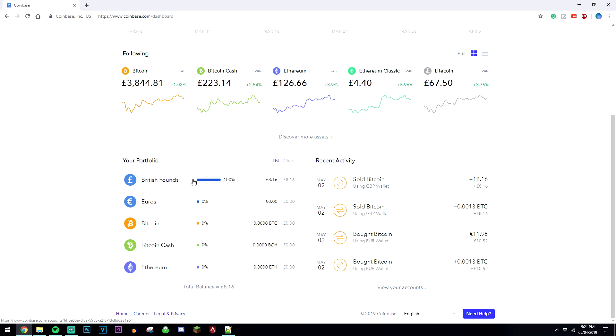You're also going to have cash wallets up here as well. Mine's the British pound because I'm from the UK, but for you it would be the dollar. As you can see, I have £8.16 worth of cash in that wallet.